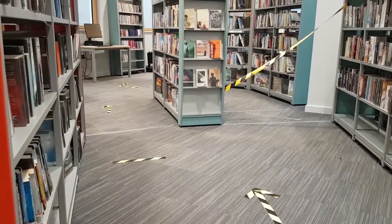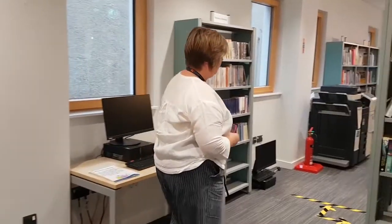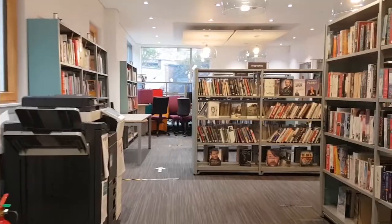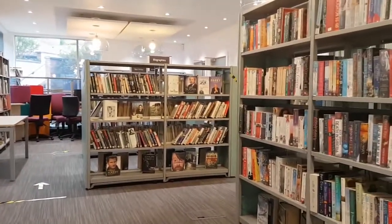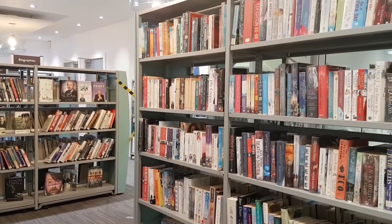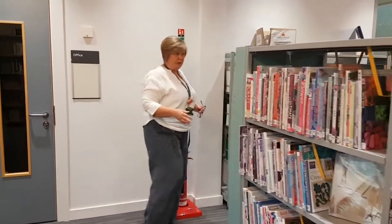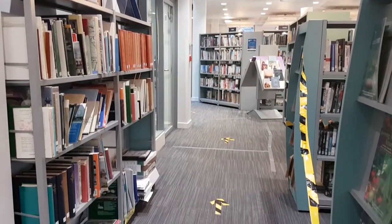Once you come out of the Junior Library, it is a one-way system. If you'd like to follow me around, this is the one-way system. The books have all been quarantined, so you don't have to worry about that. Once you've finished browsing, follow the one-way system.